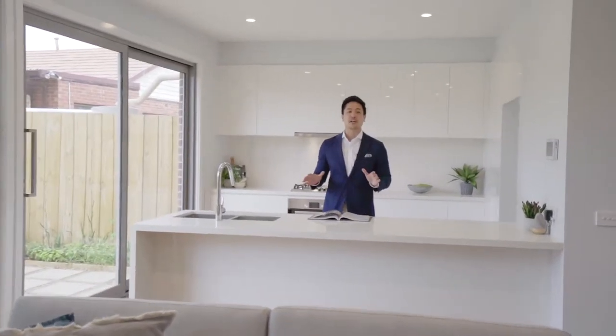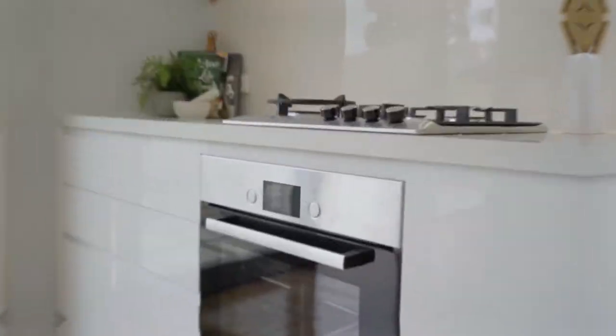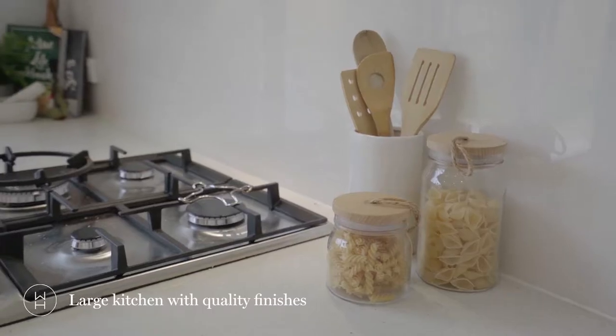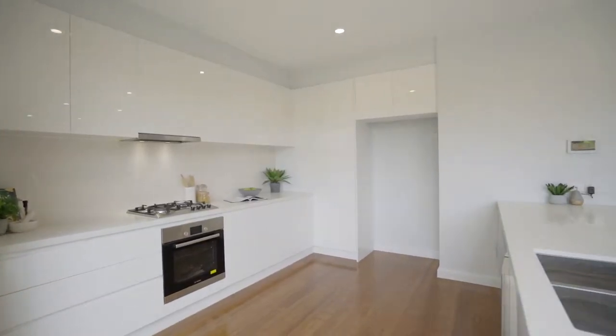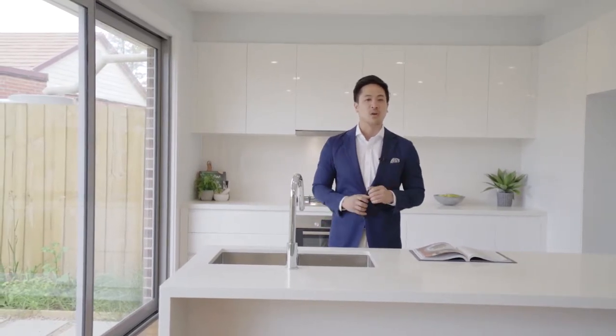As you can see, we're in a very spacious kitchen here offering stone bench tops with a breakfast bar that overlooks the living area, Bosch stainless steel appliances, plenty of cabinetry space, glass splashbacks, and of course access to the backyard allowing plenty of natural light here. If you're passionate about cooking like me, this really is the perfect kitchen to use.